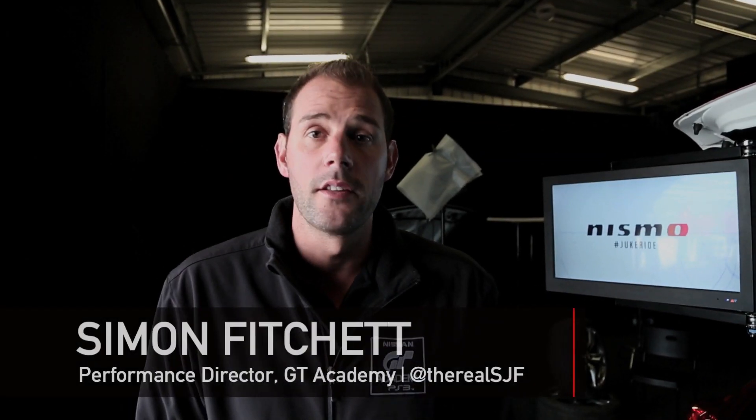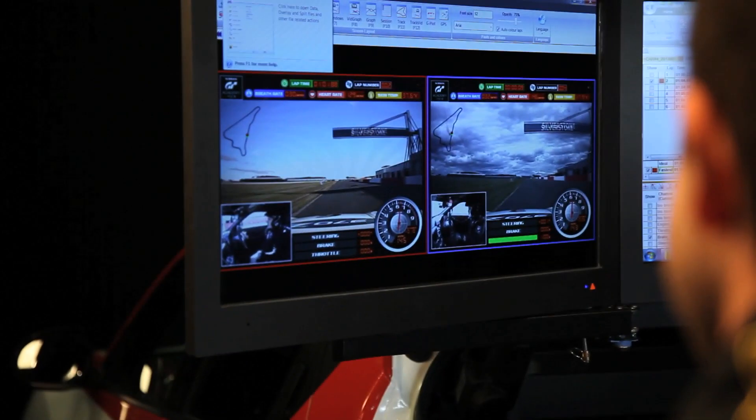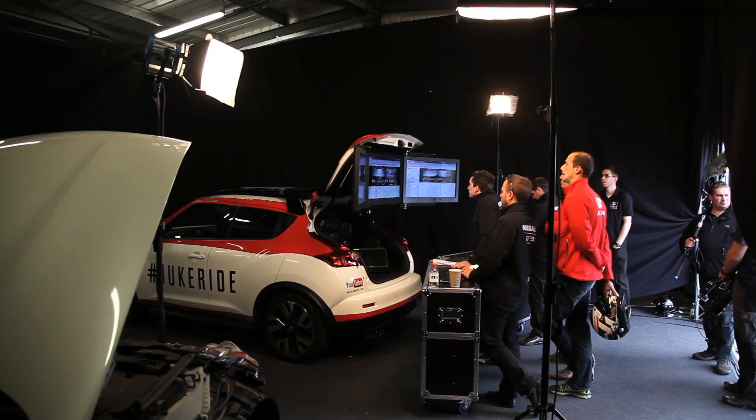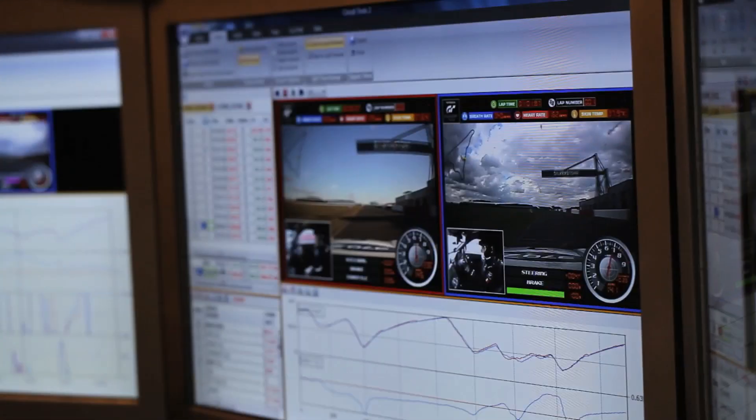Hi everyone. The Duke Ride is a state-of-the-art platform that we use to gain live telemetry on our racing drivers. What we're doing for our GT Academy contestants here today is using the Duke Ride to look at any improvements, look at their state of mind, and look at how they are physically in the car when under pressure completing timed laps. We're gaining live, to-the-second information on our drivers via harness.